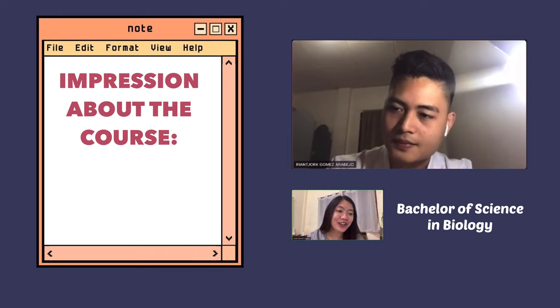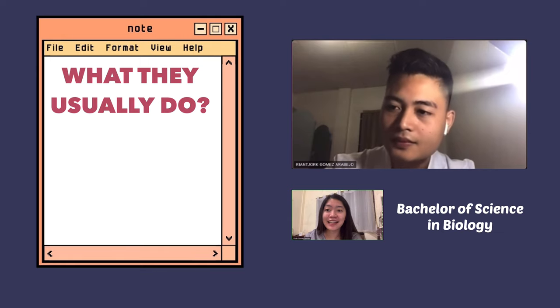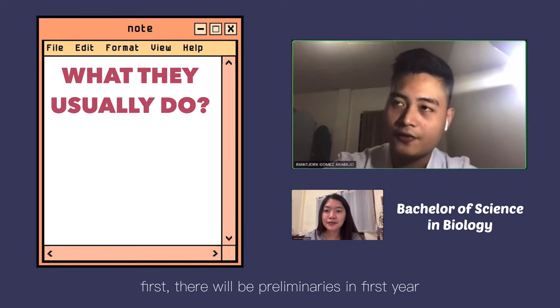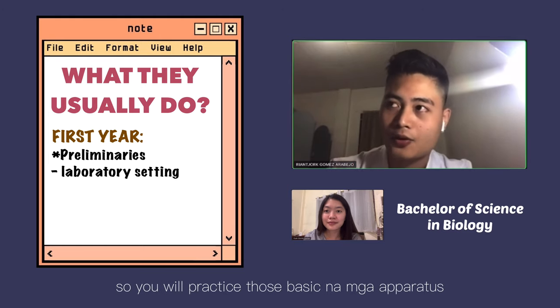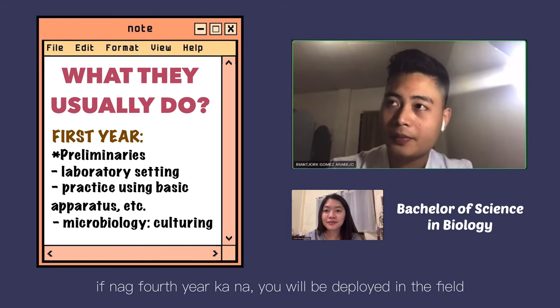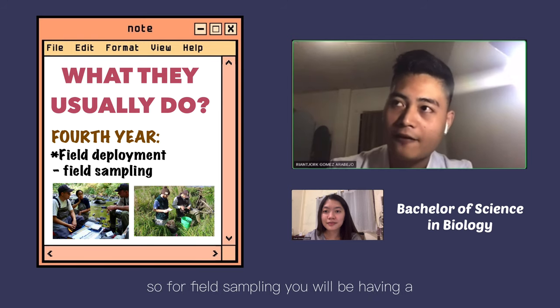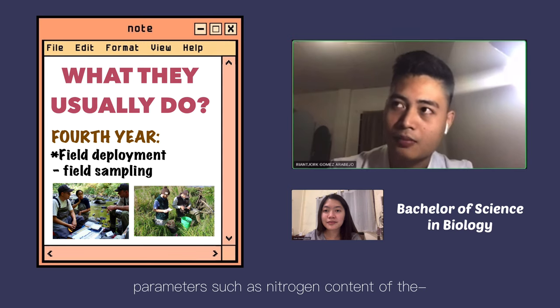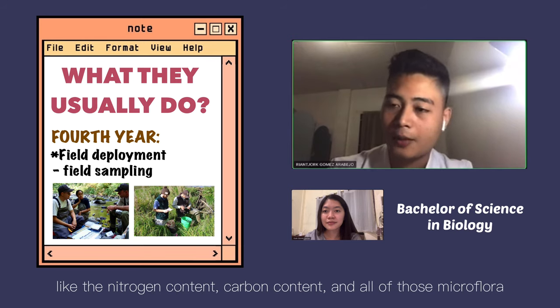What do you usually do in the field of work? In your first year, the preliminary work is in a hackneyed laboratory setting, where you practice basic tools and how to handle organisms. Then in later years, you will be deployed in the field for field sampling. For field sampling, you measure parameters such as nitrogen content, carbon content, and the microflora present in a specific body of water or river.